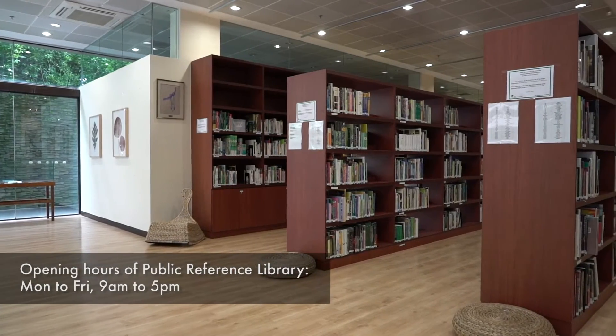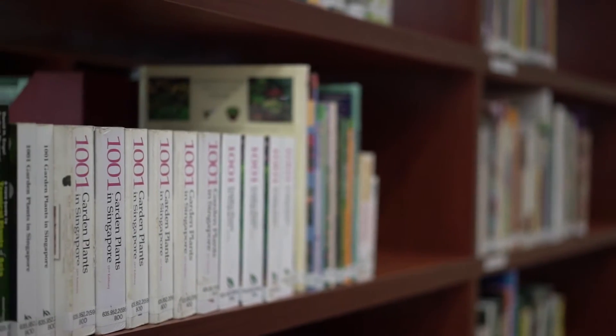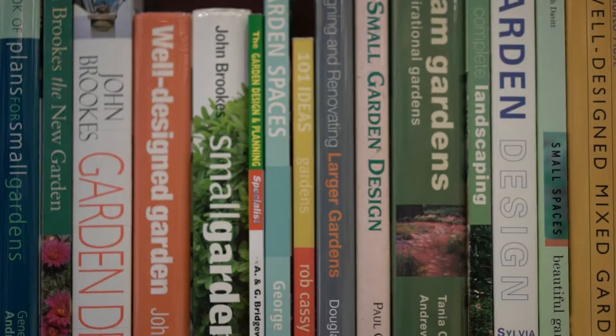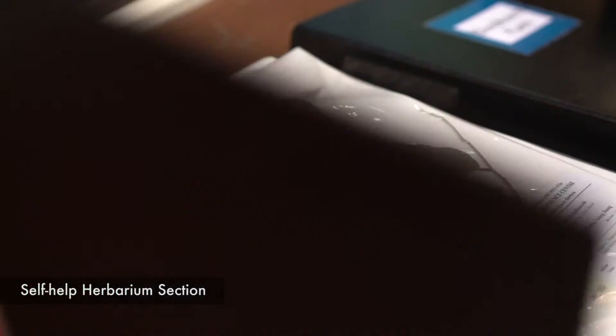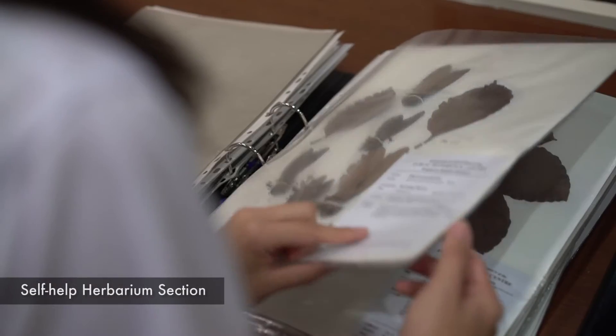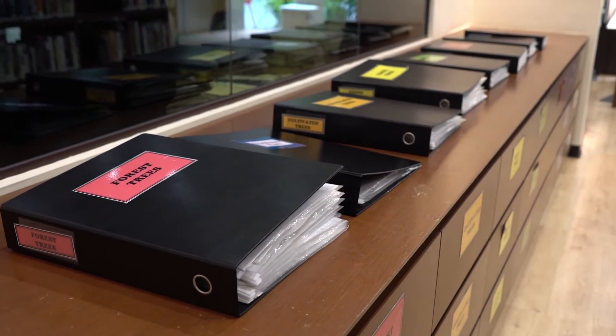Let's now have a look at the area open to the public. We have a wide selection of reference materials on subjects such as horticulture and botanical science. There are also books suitable for children. We also have a self-help herbarium collection that contains the common plants found in Singapore — you can try identifying your plants here.